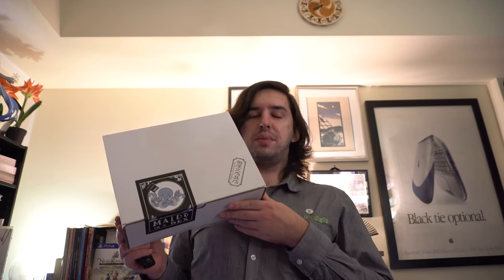Hey there YouTube, France Hopper here. It's Thursday December 17th and it's time to take a look at Mido's 2020 Best of Stationery Picks. Let's see what we got.